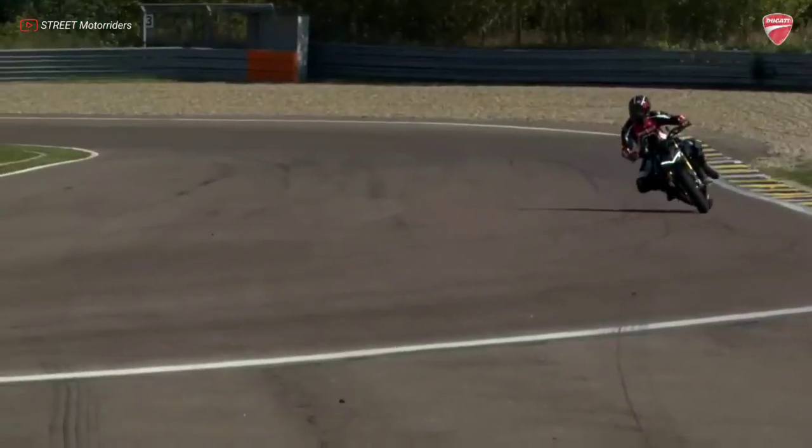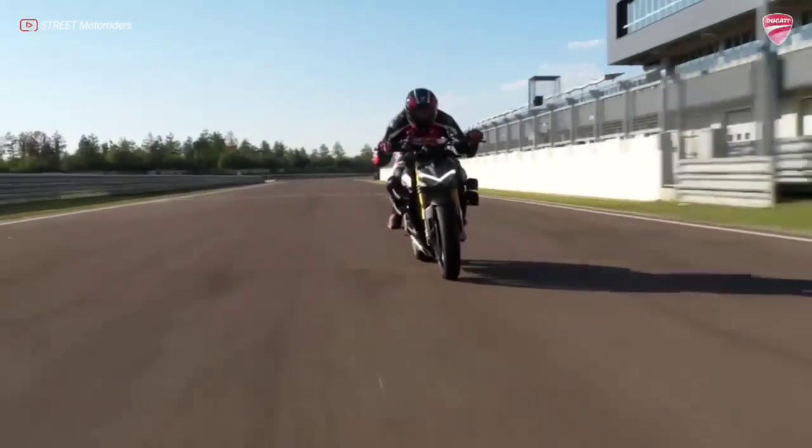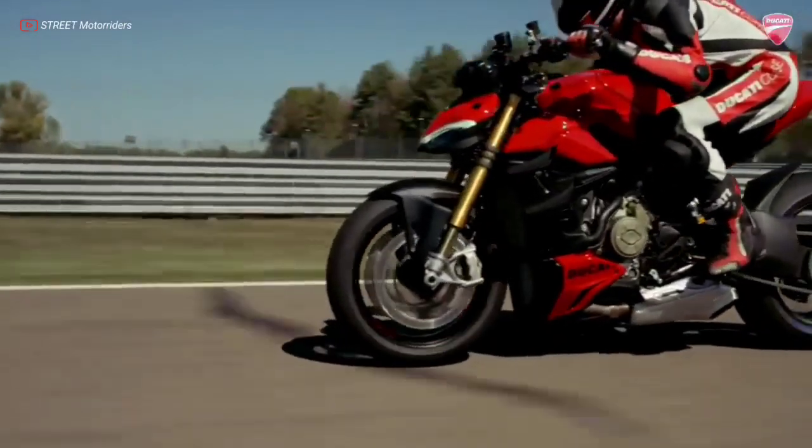In addition, on the right side there is the clutch cover of the Panagale V4, which allows you to easily mount the dry clutch and the clutch cover protection.